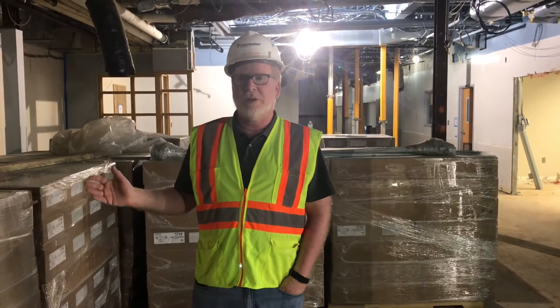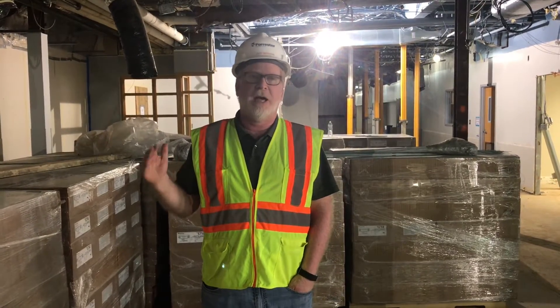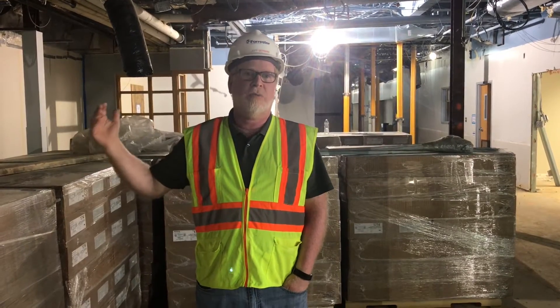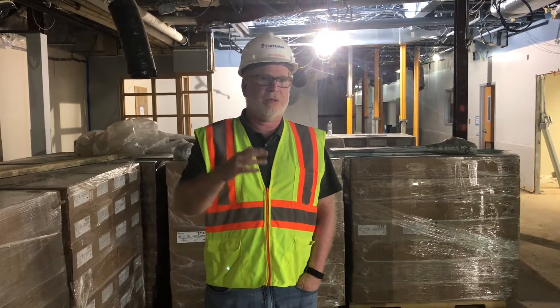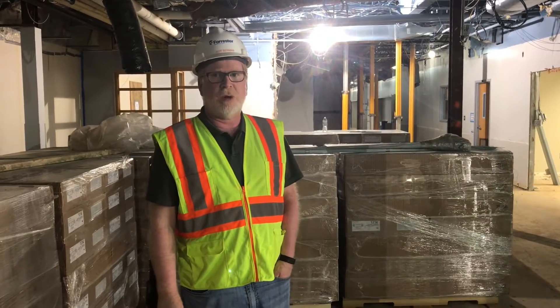I'm standing in what was the learning commons, or library. This was the part of the learning commons where there was a bump-out where students sat. As part of the construction project, this area will actually now become a green bio wall so that we can bring plant life inside the building. Previously, what you saw in the video was the old administrative waiting area, and that is now going to be converted into more offices as part of the construction project.